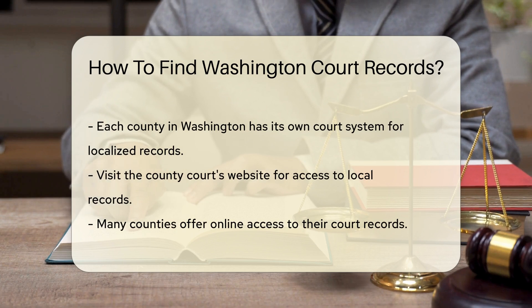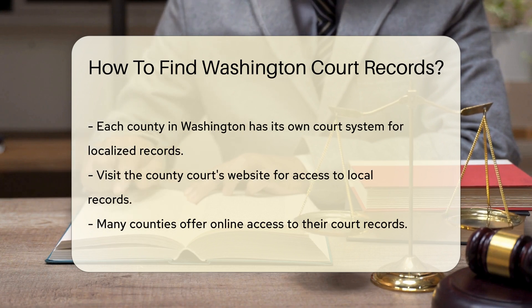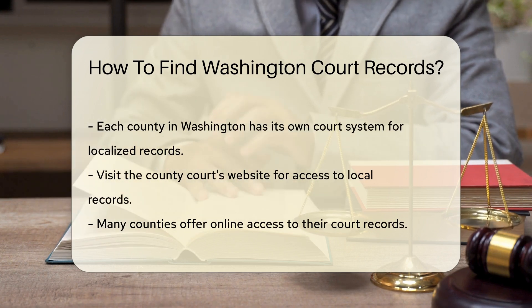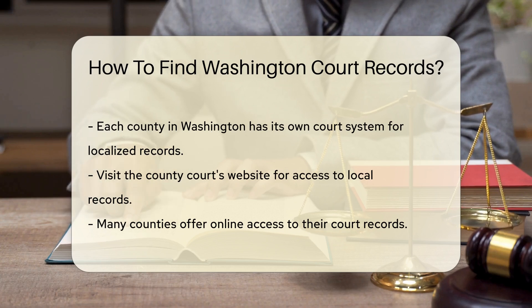If you need records from a specific county, each county has its own court system. Visit the county court's website for local records. Many counties offer online access to their records. Check if the county you are interested in has an online portal.